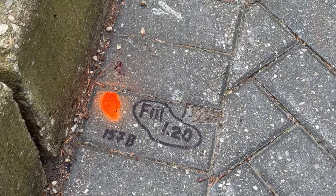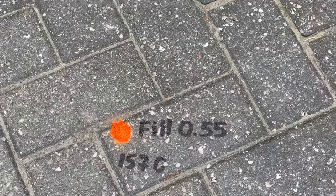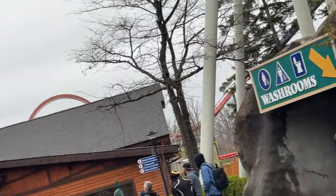Then we have a set of three columns: 157A, B, and C. This is just out front of the entrance to Guardian, on the opposite side as you enter the International Showplace Theater. The fill numbers like 1.20 and the different numbers you're seeing are the drill bit sizes or the depth. I'm waiting on confirmation from someone who works in construction on what those fill numbers mean exactly.